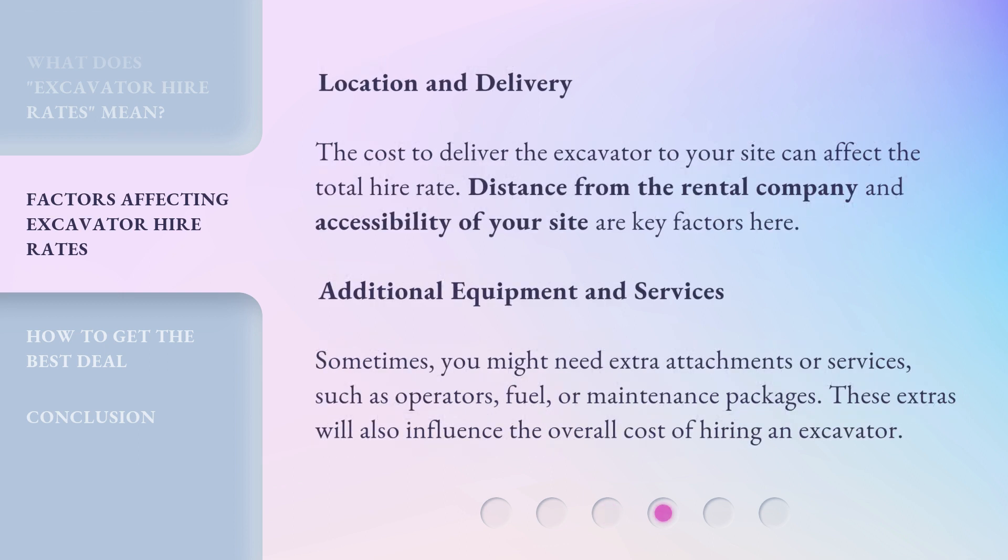Location and Delivery: The cost to deliver the excavator to your site can affect the total hire rate. Distance from the rental company and accessibility of your site are key factors here.